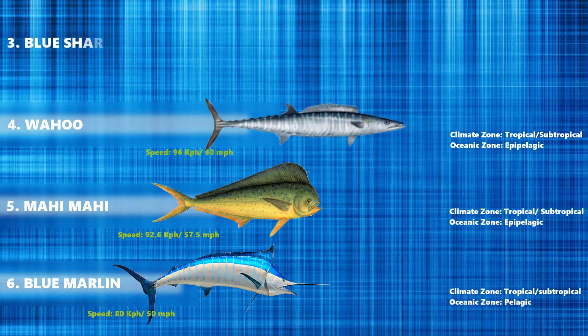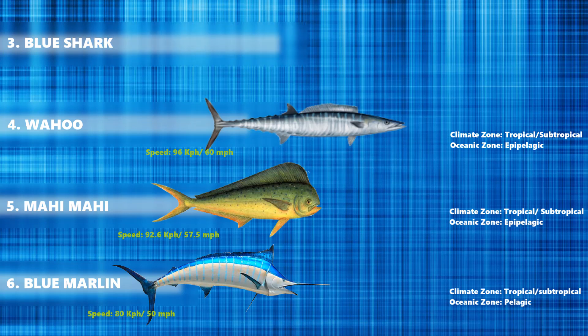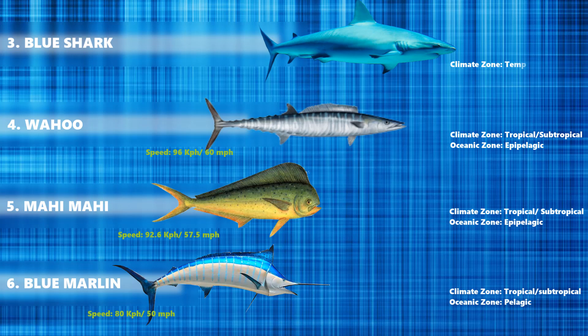Now at number 3 is the blue shark, which is an epipelagic shark found worldwide in deep temperate and tropical waters, from the surface to about 350 meters. Talking about their speed, they can swim up to 97 km per hour.